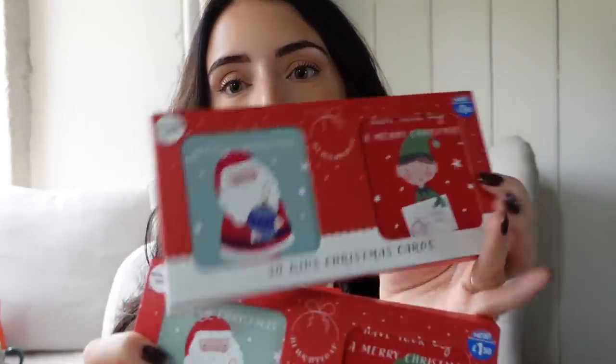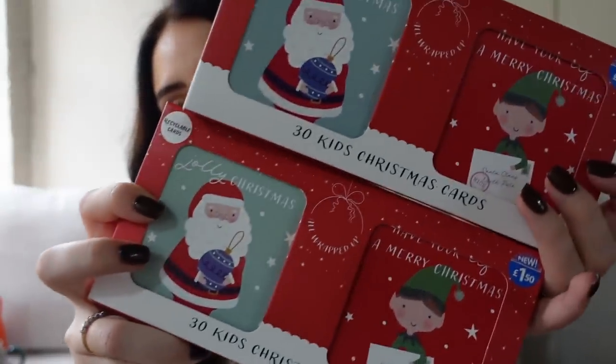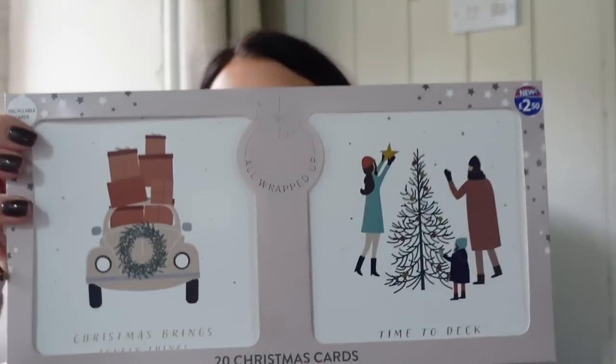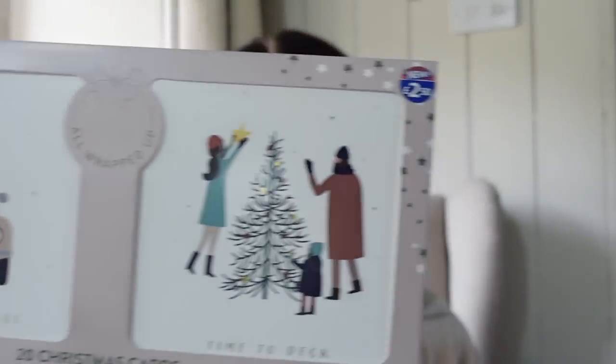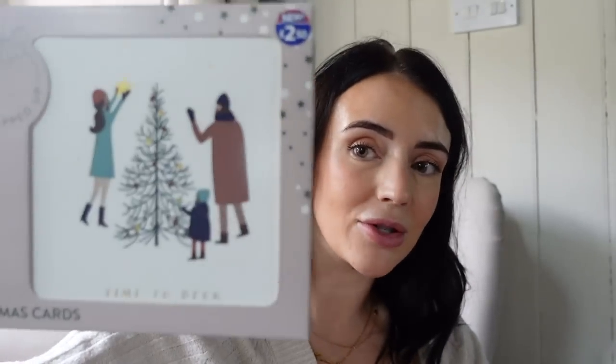I also picked up some Christmas cards for the boys to give to their friends at school — little elf and Santa ones. I love the design — they're really sweet. These were only £1.50 and you get 30 cards in each pack, so I've got 60 cards for them. And I got these Christmas cards for us to give to our friends and family — I love the print on them, really pretty. These were £2.50.